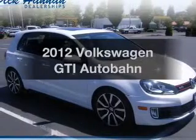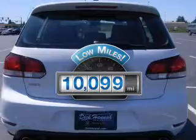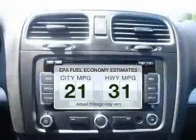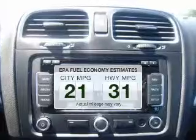Travel the roads in style and comfort in this great vehicle. Get more for your money with this vehicle that features low mileage and dependability. Low emissions and good fuel economy offered in this vehicle are important to you and the environment.